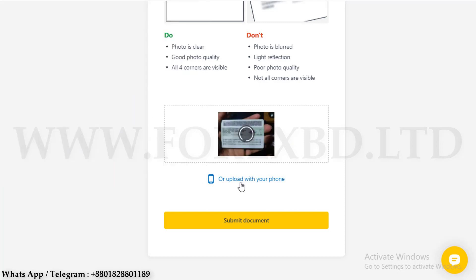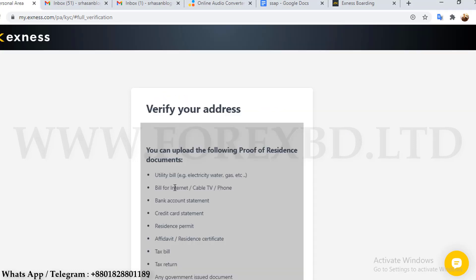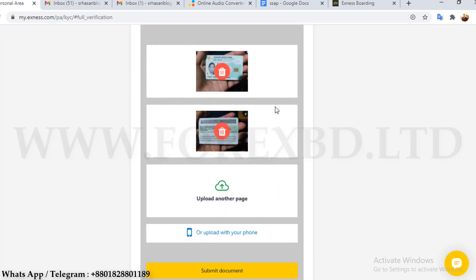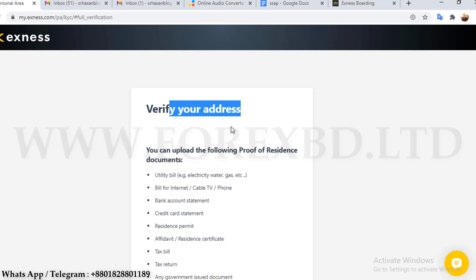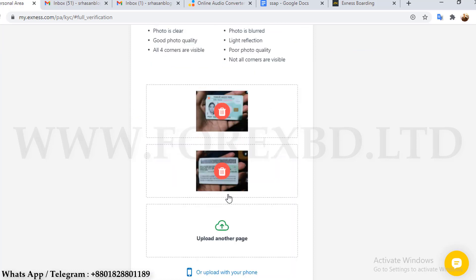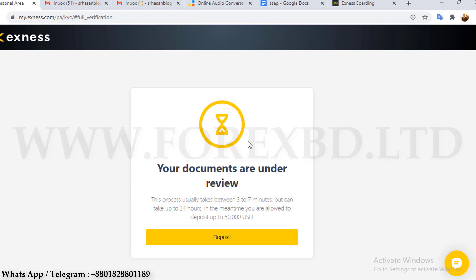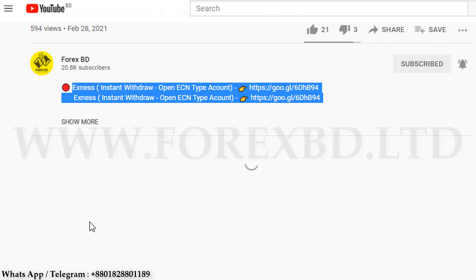Many people may think that since it's address verification and the address is written on the back part of the NID card, only the back part is required for address verification. However, if you upload just the back part of your NID card for address verification, your account will not be verified. According to their rules, if you want to verify the whole account with just an NID card, you have to upload both parts of the NID card for address verification as well. So we upload our one document twice and our work is done.